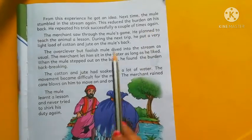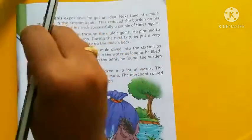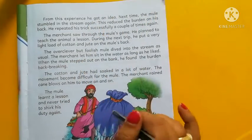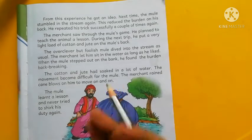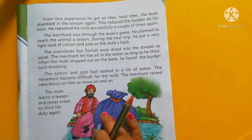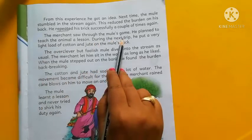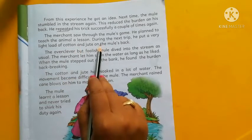The mule stumbled in the pool again and again. Each time he got inside the pool, the salt melted in the water and his weight became less. He successfully repeated this trick. The merchant saw through the mule's game and planned to teach the animal a lesson.